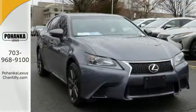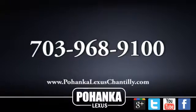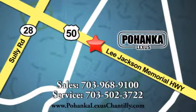Come see this GS350 today. Call us now for more information on this vehicle or visit today. We're conveniently located at 13909 Lee Jackson Memorial Highway in Chantilly.